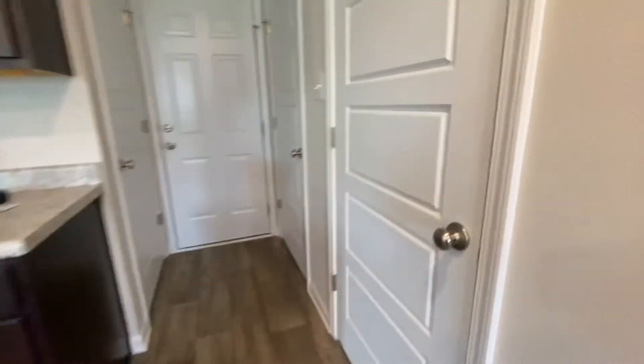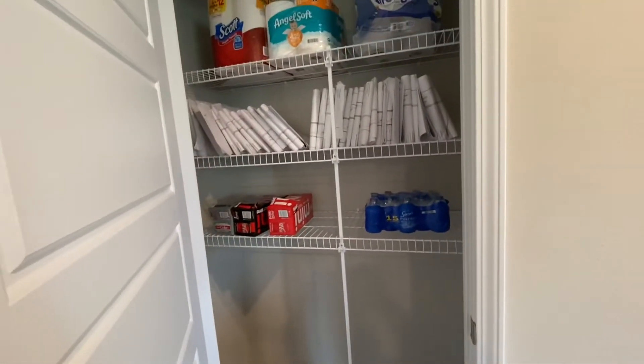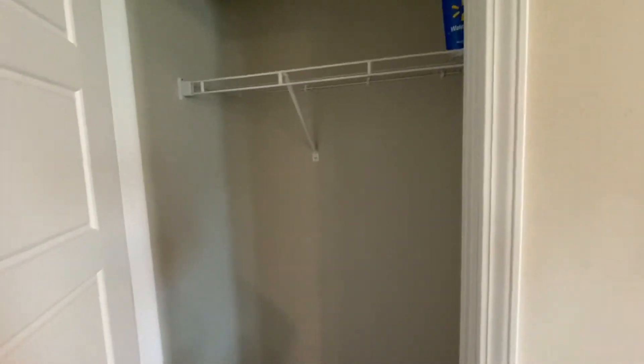Look at these closets — you have a pantry here, a coat closet here which could be used as additional pantry storage, and the space under the stairs has also been utilized for more storage.